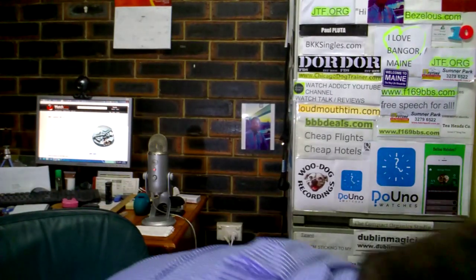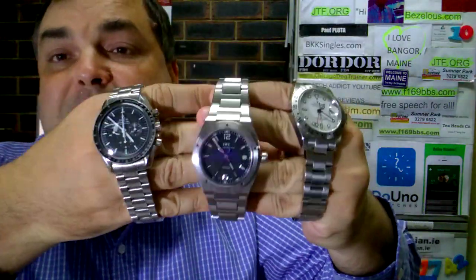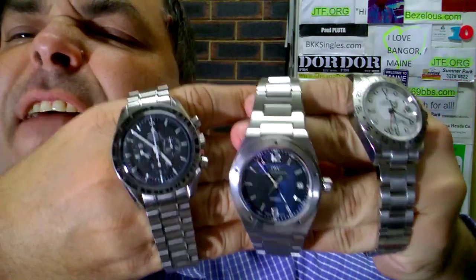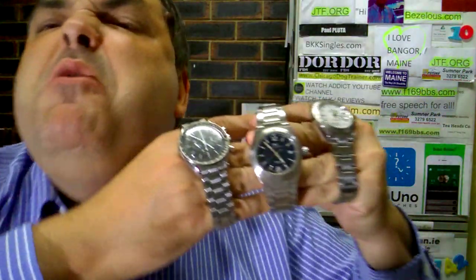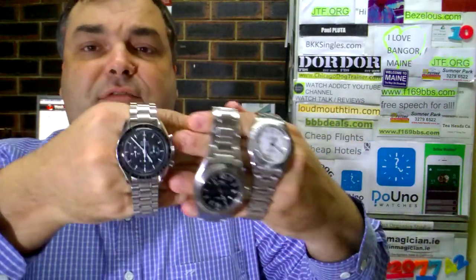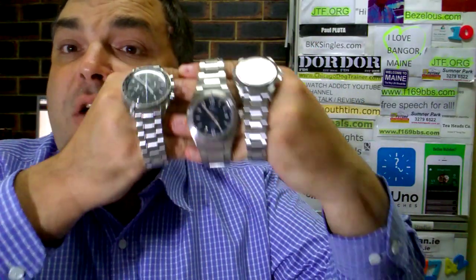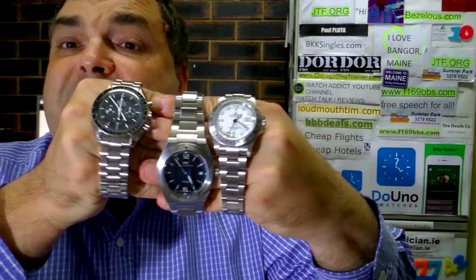Explorer 2, IWC Ingenieur, and Omega Speedmaster — man on the moon watch. As a three-piece combo deal, that could be the way to go. Look at that combo!